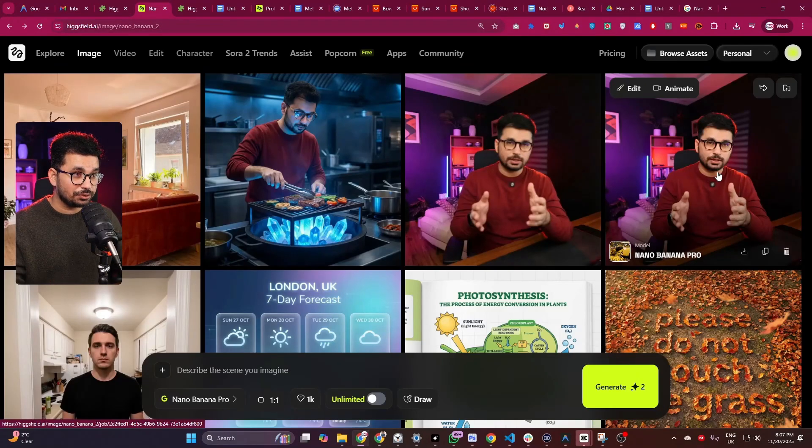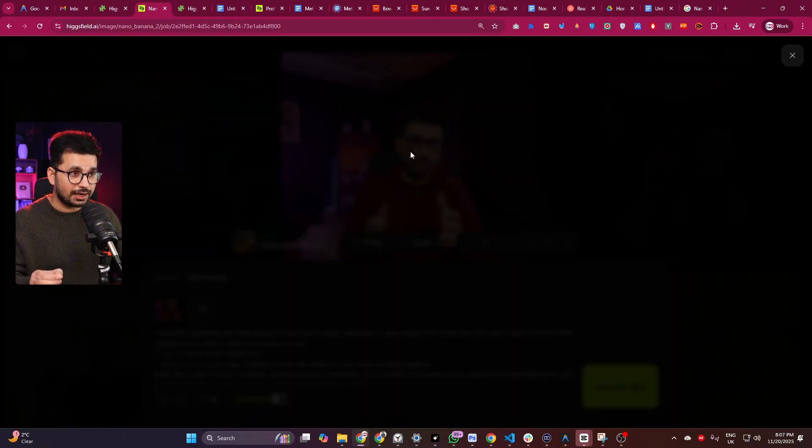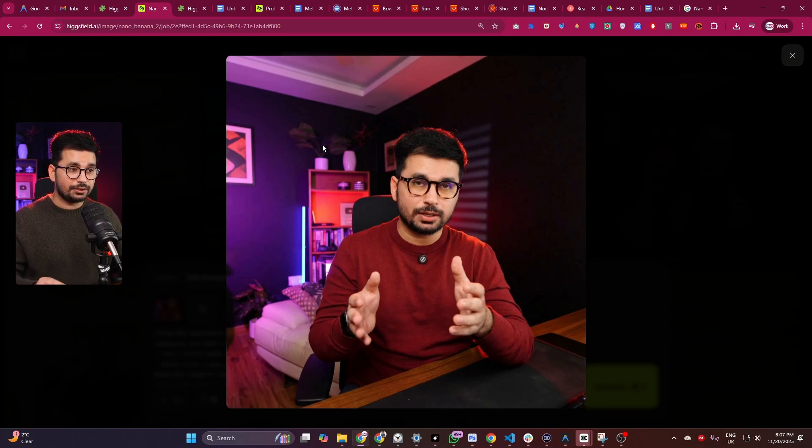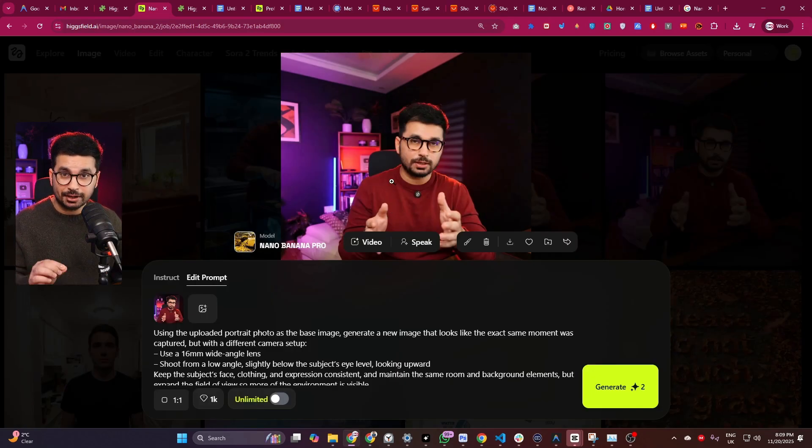I provided my photo and asked it to create my photo but from a different angle. You can see this is my reference input photo, and based on that it changed the camera angle, showed more background, but kept my face consistent. This is 100% me but shown from a different angle — mind-blowing.